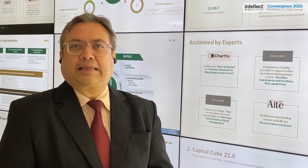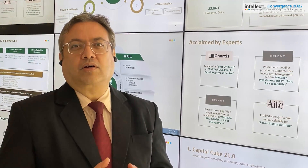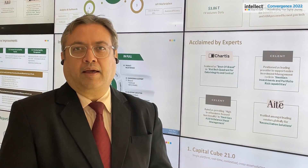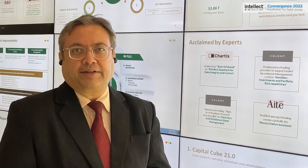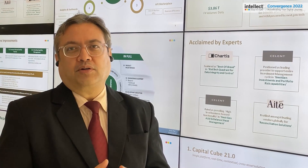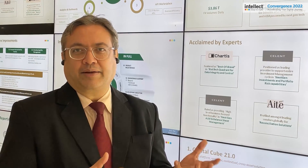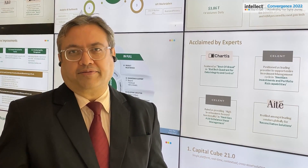We always keep ourselves abreast of the latest global regulations and how to comply with them. One of our niche offerings is the LIBOR transition solution, which helps banks to migrate away from the LIBOR rate to the new RFR rates.